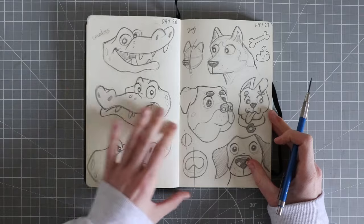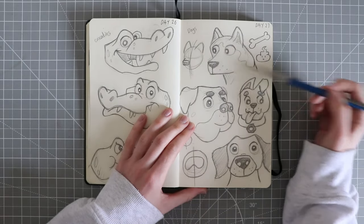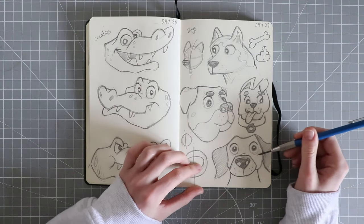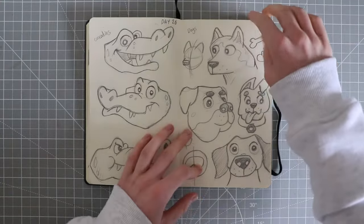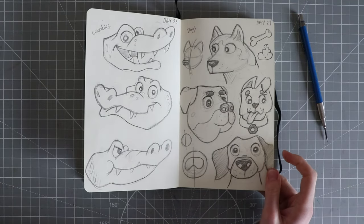Then I attempted dogs again, with some shapes and things like that. I kind of like this one, and this one looks like it's done something wrong — which I think was because Crufts was on at the time and there was a dog that looked like it had done something wrong.